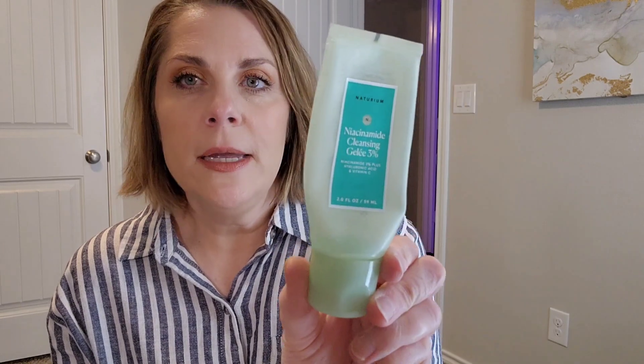The Natarium niacinamide cleanser was a gel cleanser. I would prefer something a little bigger, but it was fine. Between my husband and I, we got it used up. It was a little too stripping at the end for my taste, so I wouldn't buy it again for myself, but I did enjoy it.